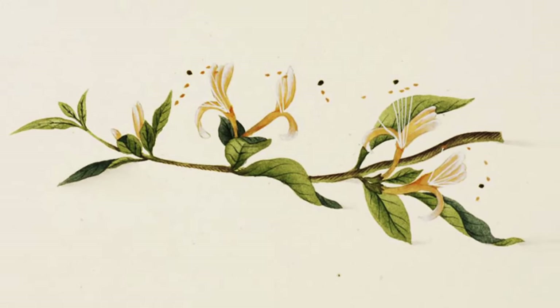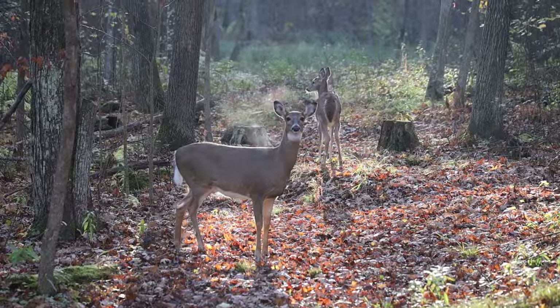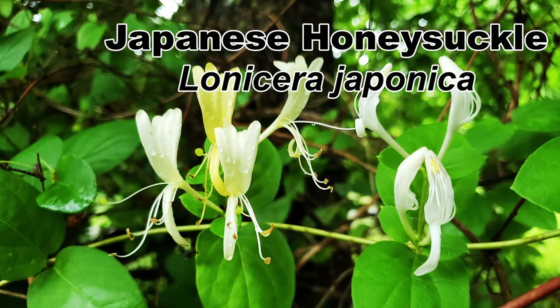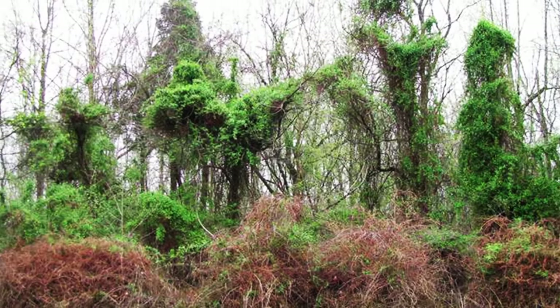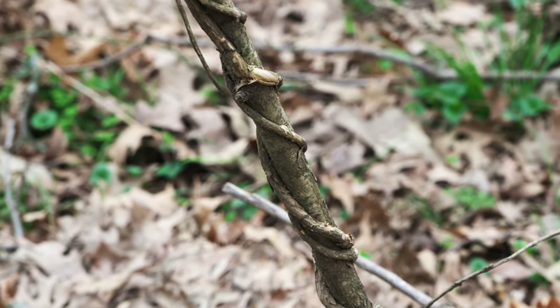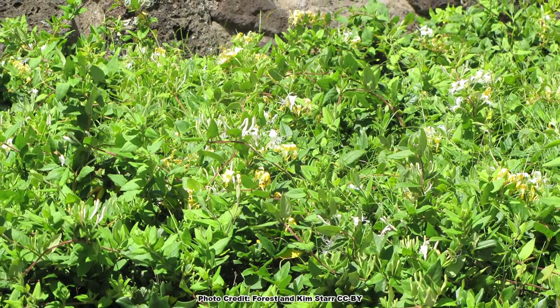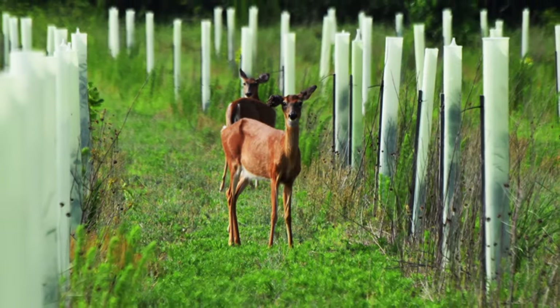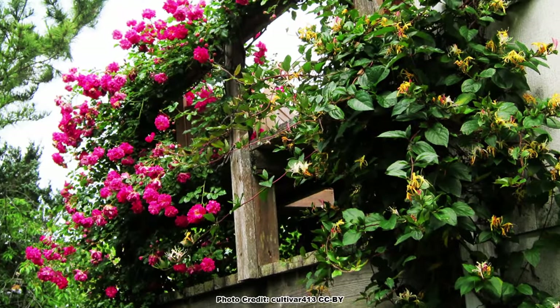Introduced into North America in the early 1800s as an ornamental due to its showy flowers, for erosion control, and as a wildlife plant, Japanese Honeysuckle, Lonicera japonica, has become an invasive nightmare across much of the eastern US. This evergreen vine can quickly overwhelm native herbaceous growth, shrubs, and trees, and the tough vines can girdle and kill saplings as they climb up them. Monocultures of Japanese honeysuckle are unfortunately quite common. Even though it has little value to wildlife and is invasive, Japanese honeysuckle is still sometimes sold for wildlife habitat purposes and used as a landscape plant.